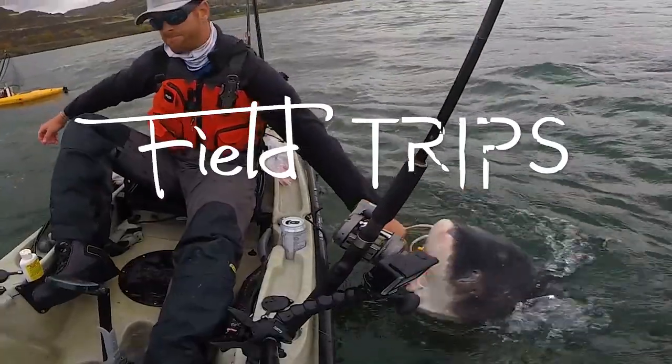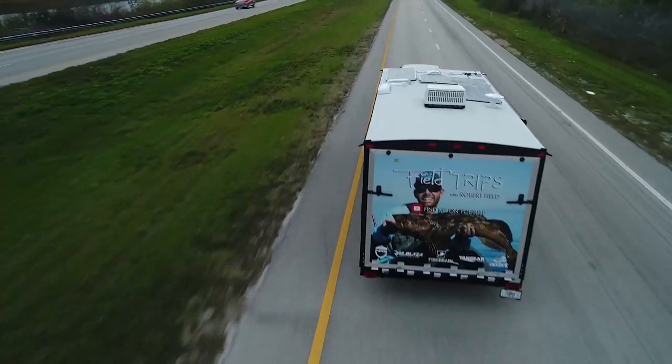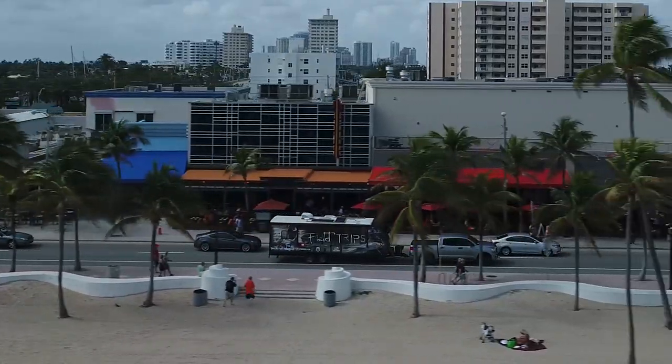You're watching Field Trips with Robert Field. Welcome to another episode of the Field Trips Vlog. If you're new to my channel, I moved into this toy hauler full-time. I've got no home base, and I am currently kayaking, fishing, filming, and just exploring my way through all 49 states that I can drive to over the next four to five years.